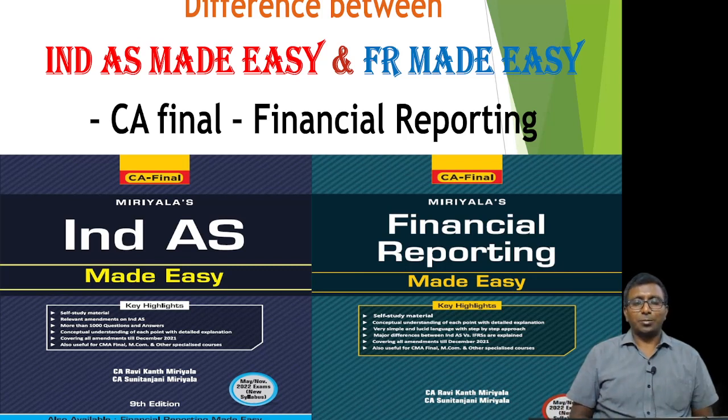Hi friends, this is Ravikant Miryala. This small video is to identify what is the difference between India's Made Easy book and the Financial Reporting Made Easy book.